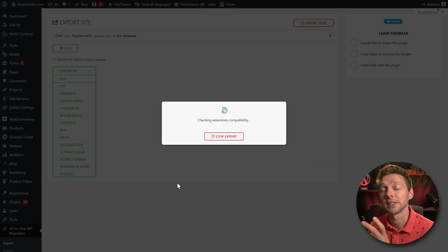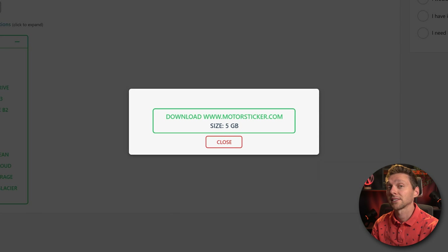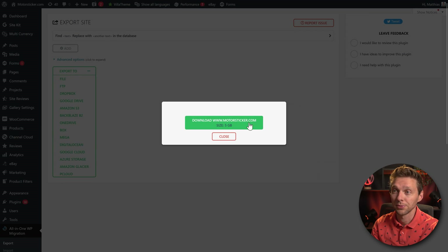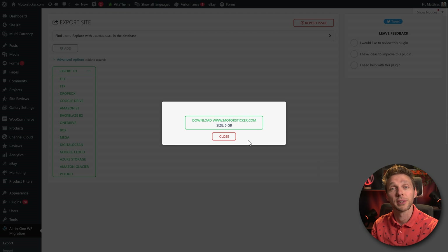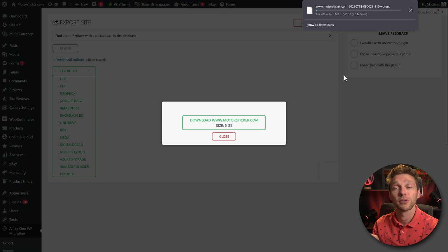This might take some time depending on the speed of your server and the available resources — just hang in there. Once it's completed, you'll see the download listed on your website. In this case it's motorsticker.com and the size is about 5 gigabytes — not that big, but bigger than a normal website. Click the button and it will start downloading your entire website to your computer.